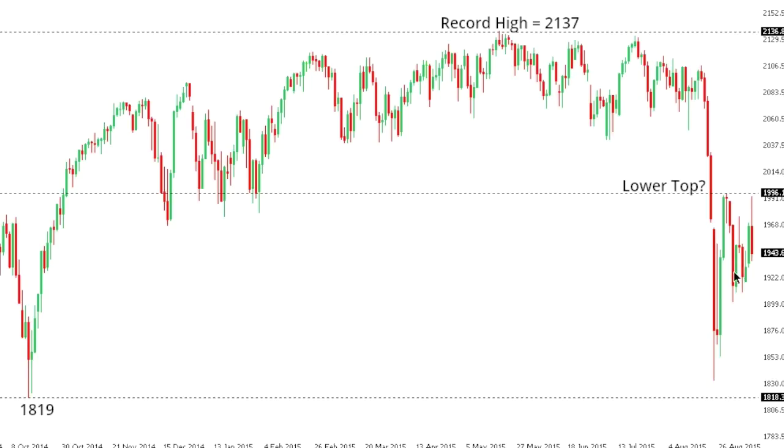SPX 500. So S&P 500 rallies have been very well capped ahead of 2000 in recent trade, with the market stalling out shy of the psychological barrier again on Wednesday, and it looks as though the market wants to put in a lower top ahead of a resumption of declines back down towards recent lows in the 1830 area, and then back to test 1819 lows going back to 2014. At this point, only a close back above 2000 would take the pressure off the downside.